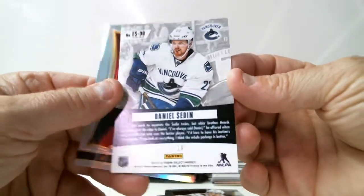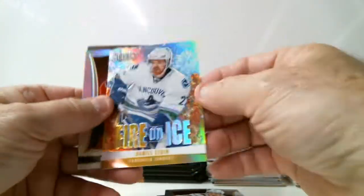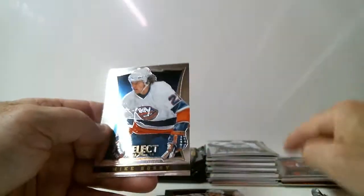Thomas Hurdle, out of 99 for Sharks, rookie auto jersey, Prisma version, short print — nice card, nice design. Daniel Serene, fire on ice — gold version, 10 of 10. Wow, beautiful card. And Mike Green for Caps, Prisma parallel.